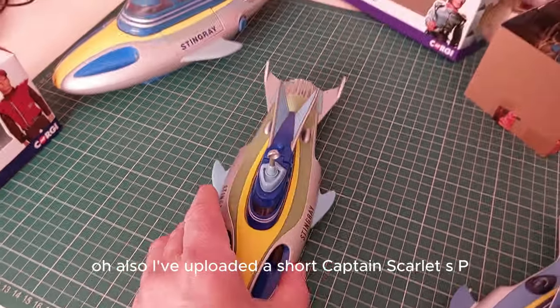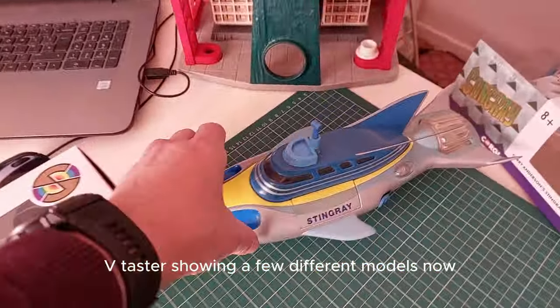Also, I've uploaded a short Captain Scarlet SPV taster showing a few different models.